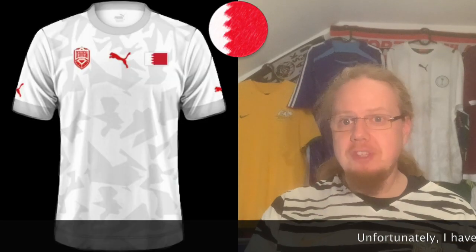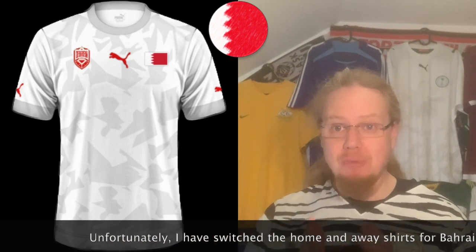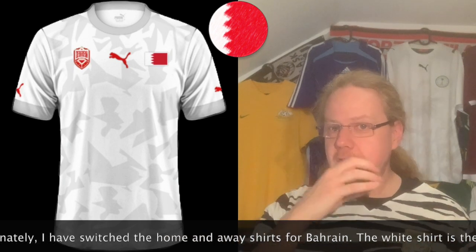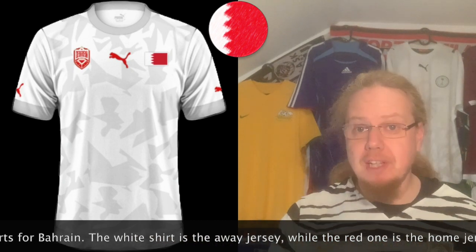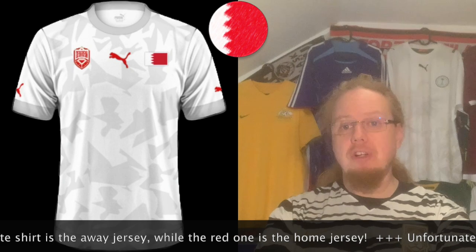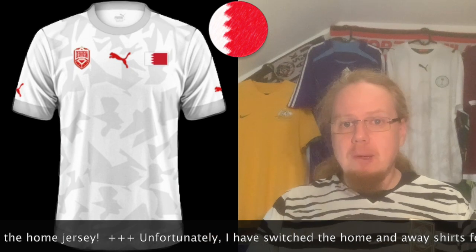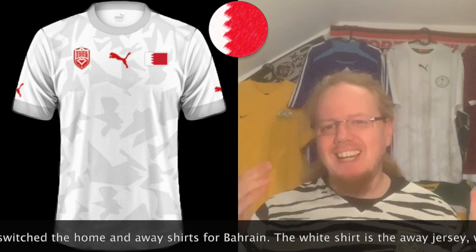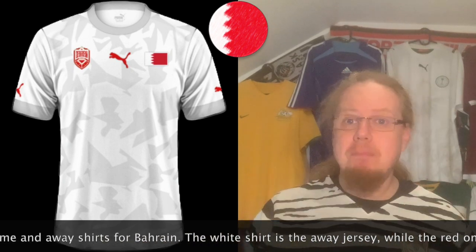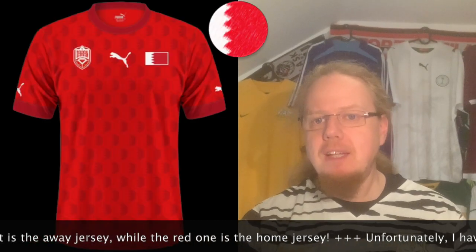We start with the letter B — Bahrain — which is the only Puma team in this competition. It's a Puma template, but this one actually does look interesting with the gray specs on there. However, I really don't like it when the flag is put on the front of a national team jersey, especially when there's already a federation crest. It's not an uninteresting shirt per se, but I'm tempted to call this a six-star shirt.